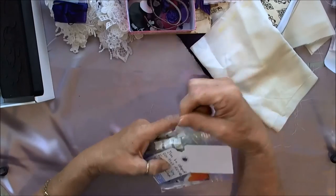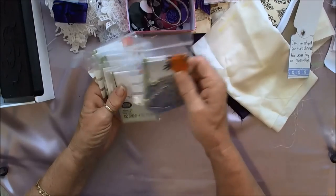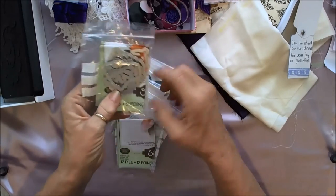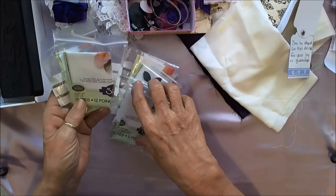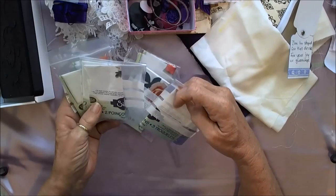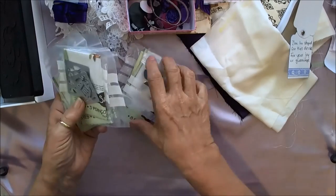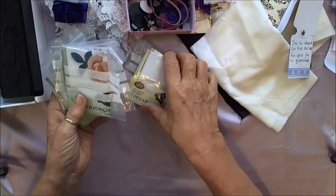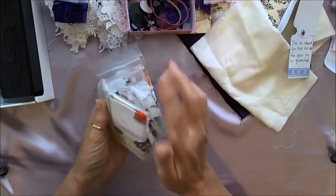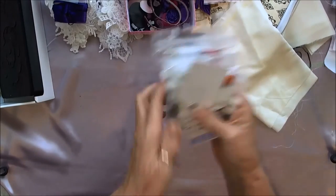And she sent me these little flower dies — she says she just doesn't like them, so she's giving them to me for my joy or to give away. There's a Poppy, the Lily, a Mini Daisy, the Mini Lily, the Rose, and the Hibiscus — all Sizzix. And you know I've made flowers from Sizzix dies before, so this will be fun.